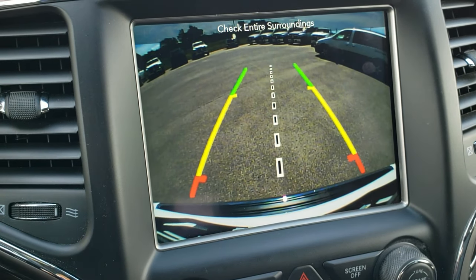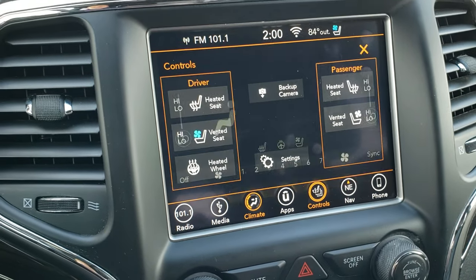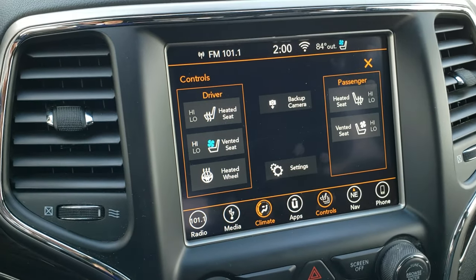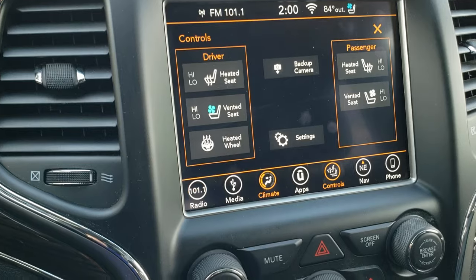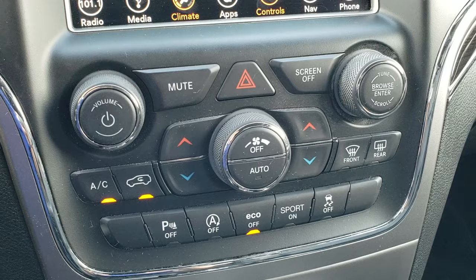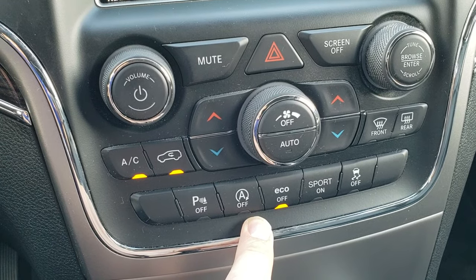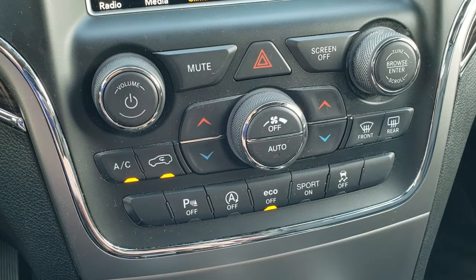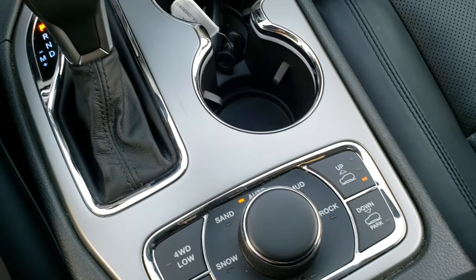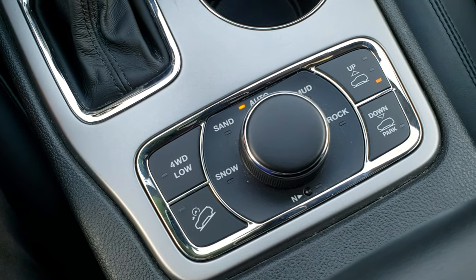The backup camera shows up right there as well. You can also access it without putting the vehicle in reverse — kind of a neat feature. There's push button start-stop, dual climate control, parking sensors, and start-stop capability which you can turn off. You've got eco mode, sport mode, and stability control. The heated and cooled seat buttons and heated steering wheel button are all right there.